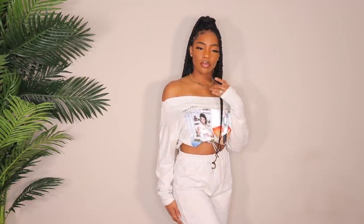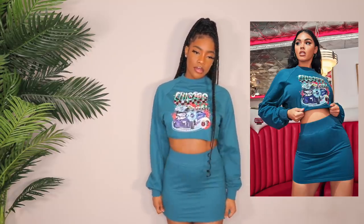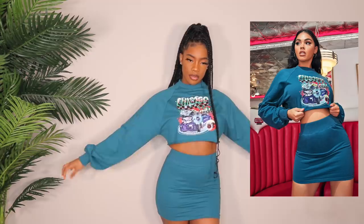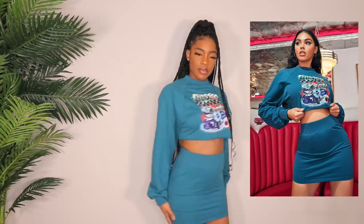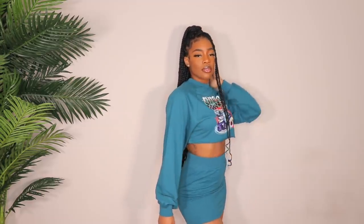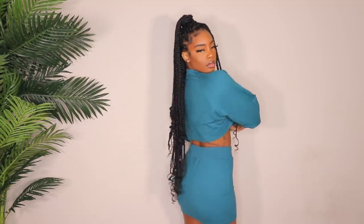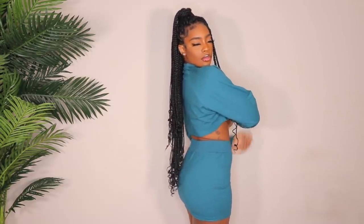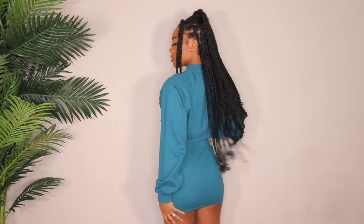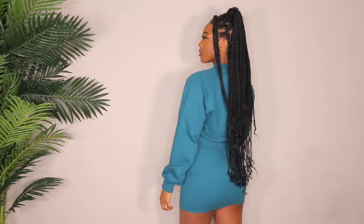Next up is this really cute two-piece set — a cropped sweatshirt with a skirt. It's literally like if you took a sweatshirt, chopped off the bottom, and made a skirt — that's exactly what this is. I got it in a size medium. I really like it — the color is what drew me in. It would look really cute with some sneakers, but you could definitely wear heels or sandals or slides too. Super cute, I love it.